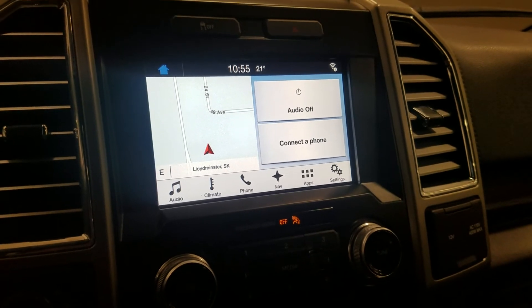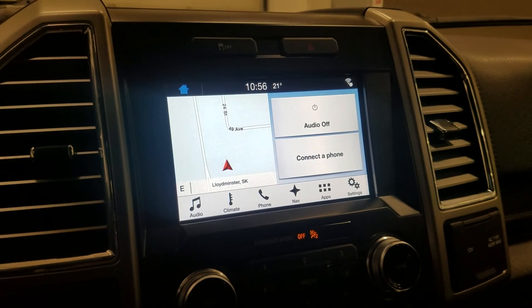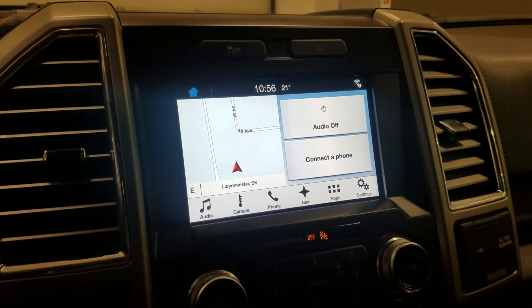As we look ahead at our center face you will see we have many options available on our displays such as audio settings, climate, calling options, navigation, apps, and sync.